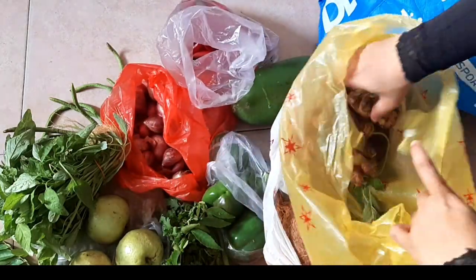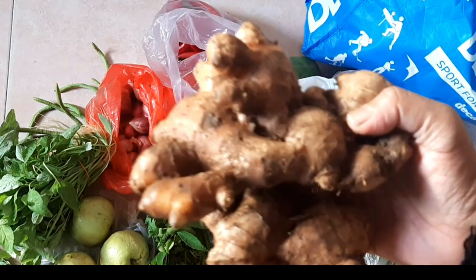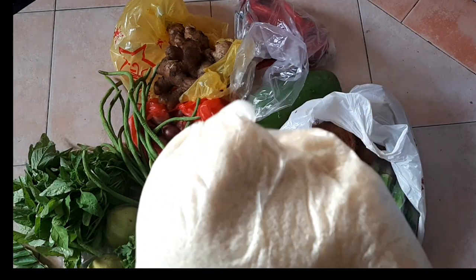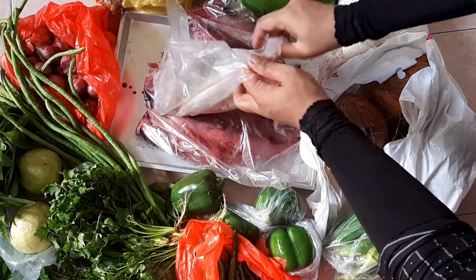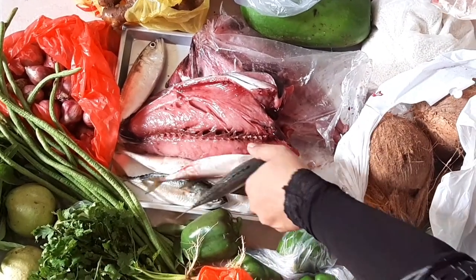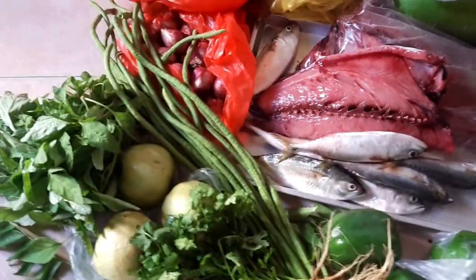Ginger is an important item in my pantry — I usually make home remedies for cough and cold with it. I also have rice, tamarind, and papad for biryani. For the fish, you can see how fresh the tuna fillet is — it was very tasty and quite fresh. I will pack the fillets separately according to my needs and freeze them.